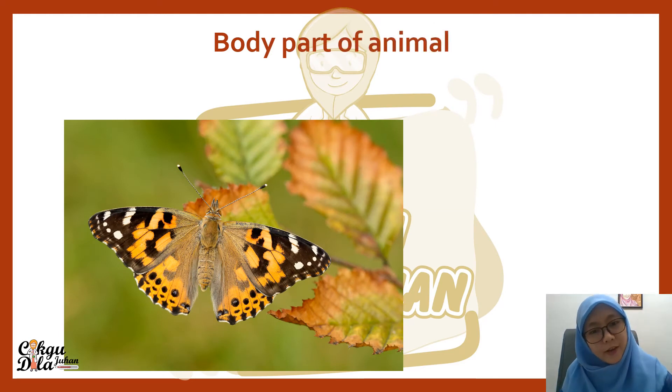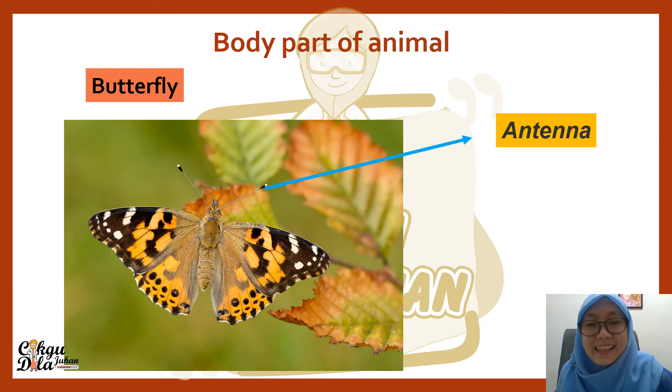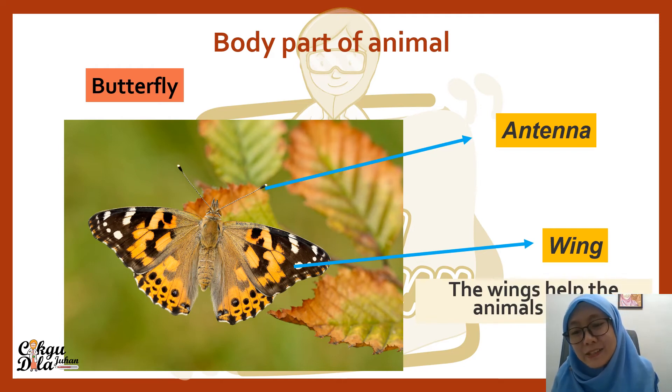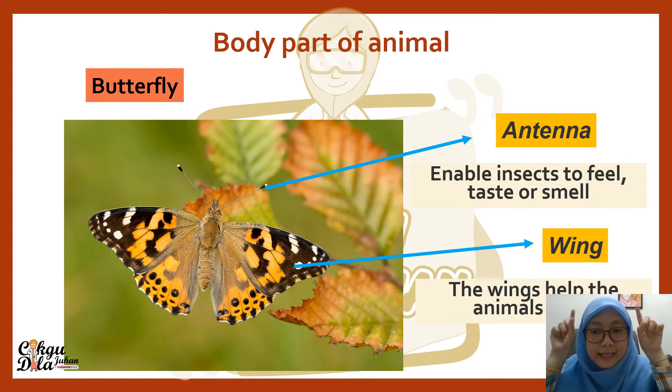Next, we have the body parts of animals — this one is a butterfly. What's special about a butterfly? It has an antenna. That is the antenna. It also has wings. Wings are used for the animals to fly. The antenna enables the insect to feel, taste, or smell food or anything around them. That is the function of the antenna.